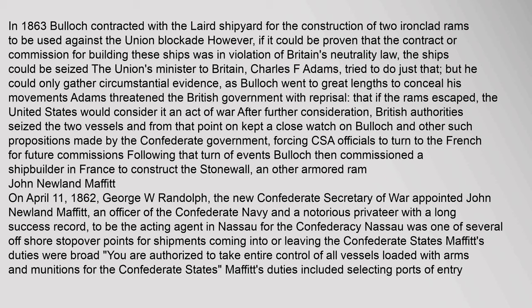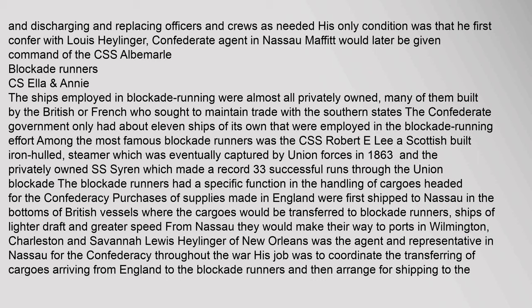John Newland Moffat: On April 11, 1862, George W. Randolph, the new Confederate Secretary of War, appointed John Newland Moffat — an officer of the Confederate Navy and notorious privateer with a long success record — to be the acting agent in Nassau for the Confederacy. Nassau was one of several offshore stopover points for shipments coming into or leaving the Confederate States. Moffat's duties were broad: 'You are authorized to take entire control of all vessels loaded with arms and munitions for the Confederate States.' His duties included selecting ports of entry and replacing officers and crews as needed, with the only condition that he first confer with Lewis Heiliger, Confederate agent in Nassau. Moffat would later be given command of the CSS Albemarle.